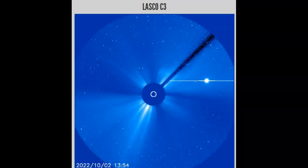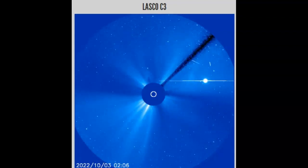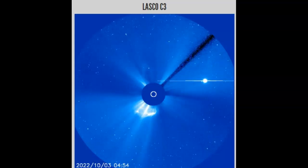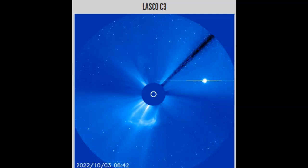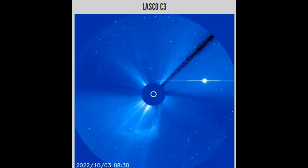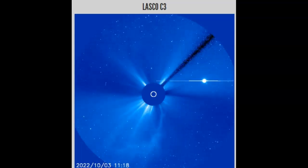Heading over to Lasco C3, we should be able to see several of these explosions — coronal mass ejections. The first one should be around 2:30, and we do see that explosion right there. That is supposed to have come from Sunspot AR-3112, which would be a direct Earth-facing situation. We have more action at 10 and 11 o'clock on the frame — Sunspot AR-3110 explodes — and they kill the feed right before the third M-flare at about 11:20.